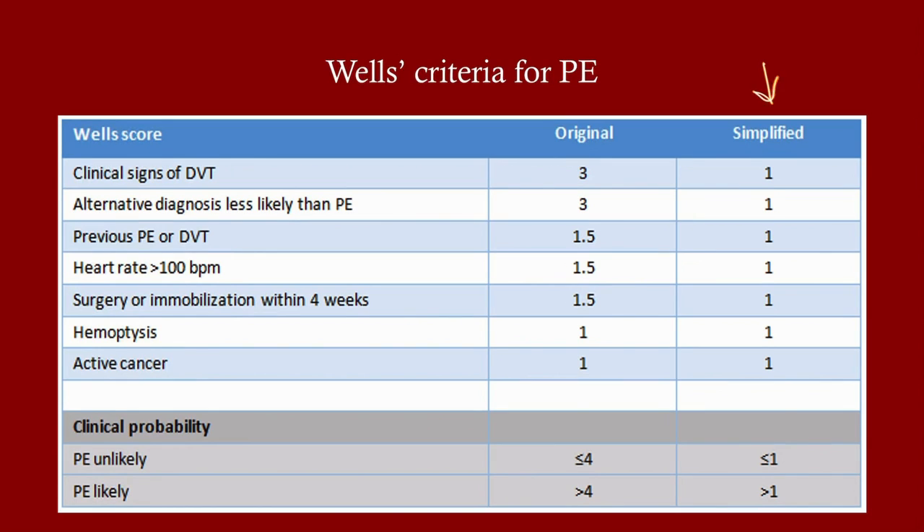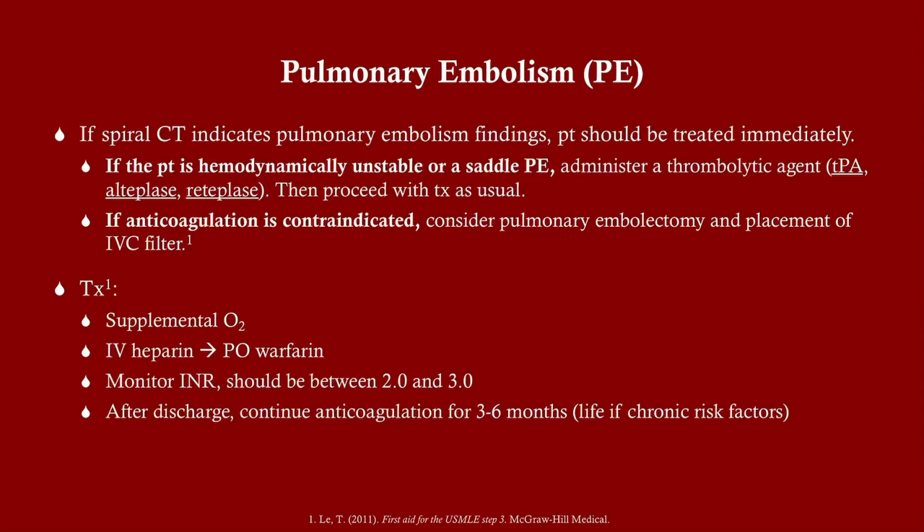There's also a simplified Wells score for PE. You likely won't need to memorize Wells criteria for most exams unless you're taking a general surgery or critical care board. But know the risk factors so that when you read a vignette, you have a clear idea of what might be going on.